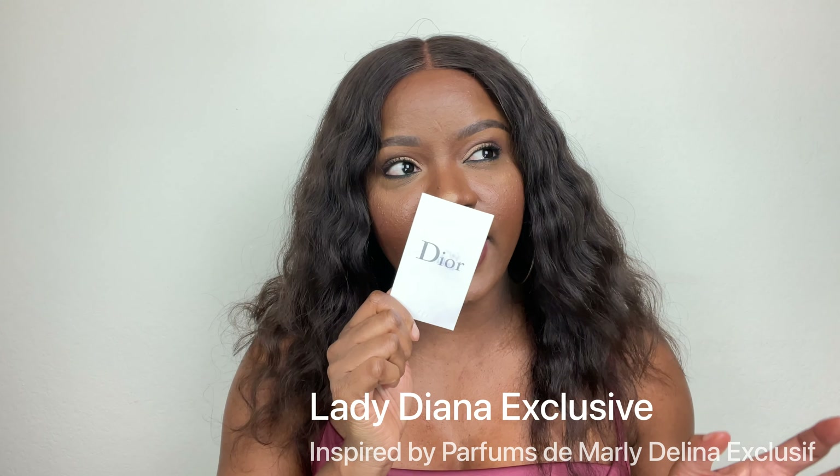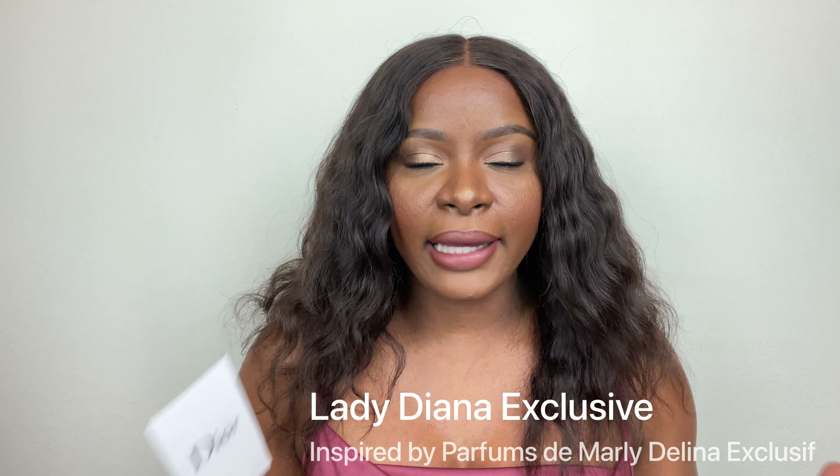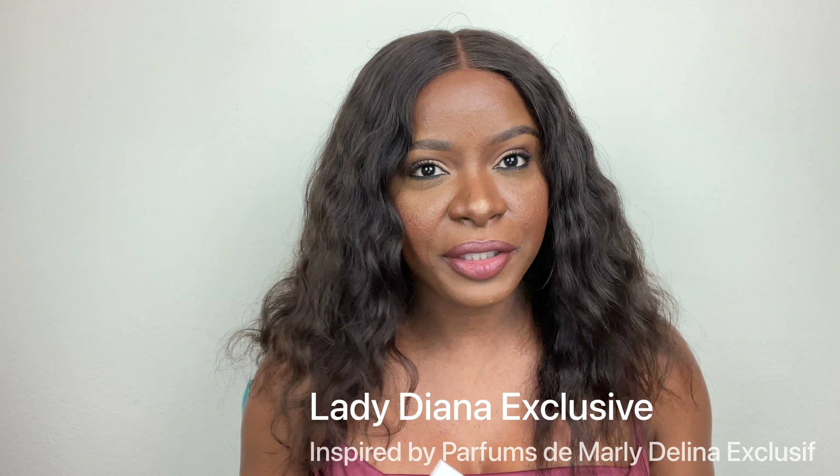I received the full size bottle as well as four travel sprays and two samples. As always, I'm going to give you guys my personal experience with the fragrances — what I think about them. I received these fragrances over a month ago and I've been playing with them and testing them out. I have a lot to share, so please keep watching. The packaging for 100ml bottles is very good quality, however it is lightweight.